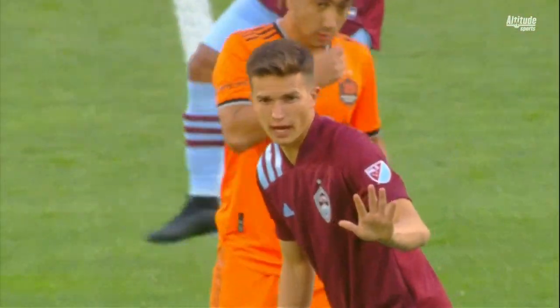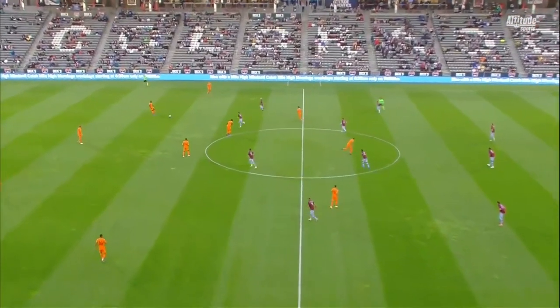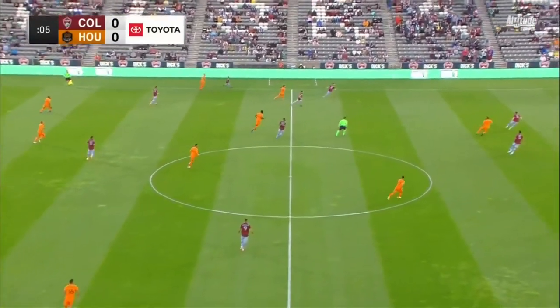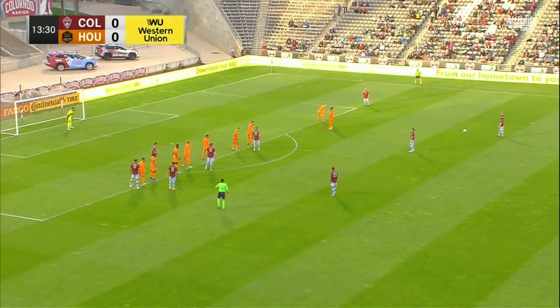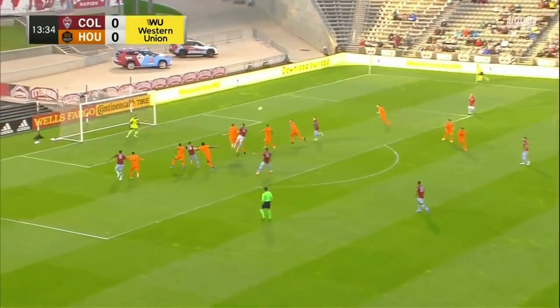We are set to get underway. The Rapids are kicking from right to left in the first 45 minutes. We are underway here at Dick's Sporting Goods Park — the Rapids in burgundy, Houston Dynamo in their orange. There's a high ball and a nice space just behind that back line as Price drops it in there.